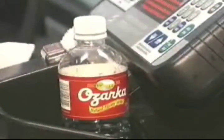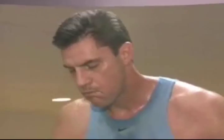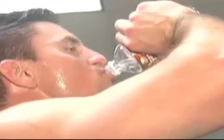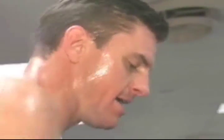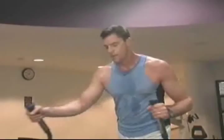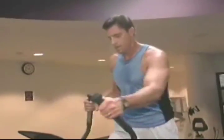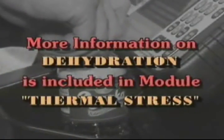Dehydration is a problem for most people, especially when they begin a fitness program. Exercisers need more water than ever, and if an adjustment is not made, fatigue and cramping can occur. The average sedentary person needs two to four quarts of water every 24 hours to keep the body functioning normally. Depending on the workout, the weather, and your current physical status, your water intake needs will increase. More information on dehydration is included in the module on Thermal Stress.